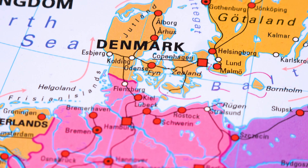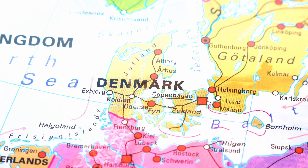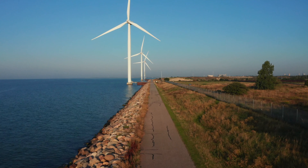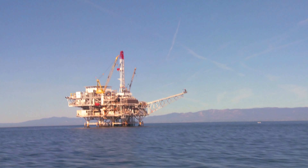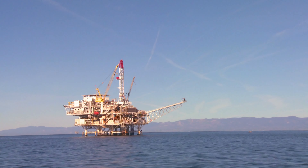Denmark is one of the pioneered countries in renewable energy and sustainable solutions. Last year, the nation pledged to reduce greenhouse gas emissions by 70% from 1990 levels, and to achieve carbon neutrality by 2050. Also in 2020, they ended oil and gas exploration in the North Sea.